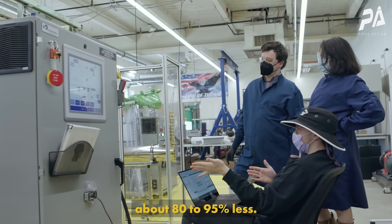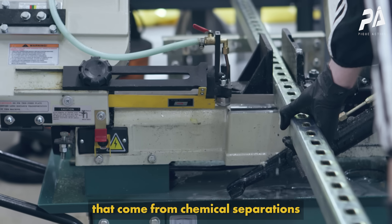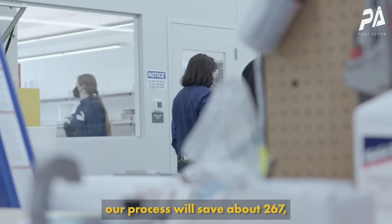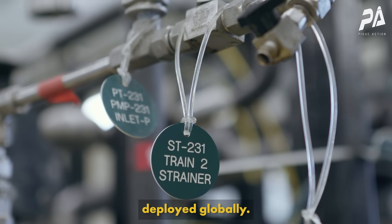Our process uses about 80 to 95% less energy. There are about three gigatons of emissions that come from chemical separations and chemical manufacturing. In the pulp and paper industry, our process will save about 267 — almost 300 — million metric tons per year, deployed globally.